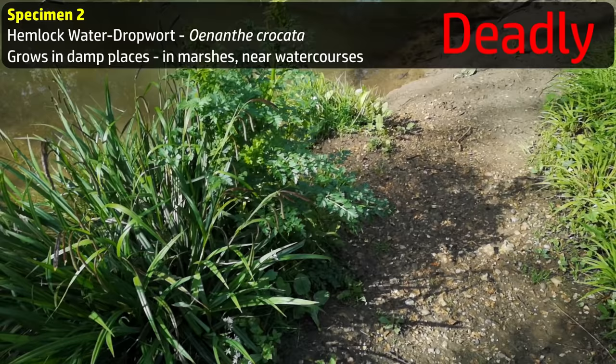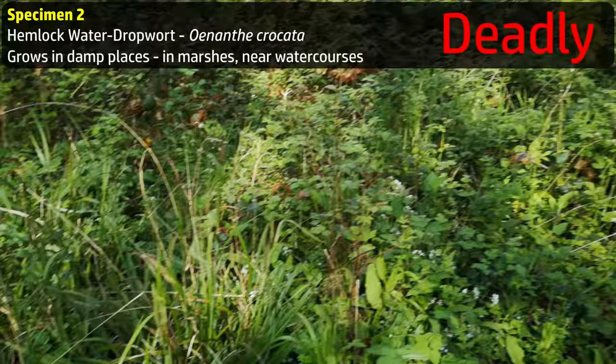Here's what hemlock water dropwort looks like when it's growing. It's often found on riverbanks, swamps, and other damp places. And right nearby, there's cow parsley — growing right alongside it.